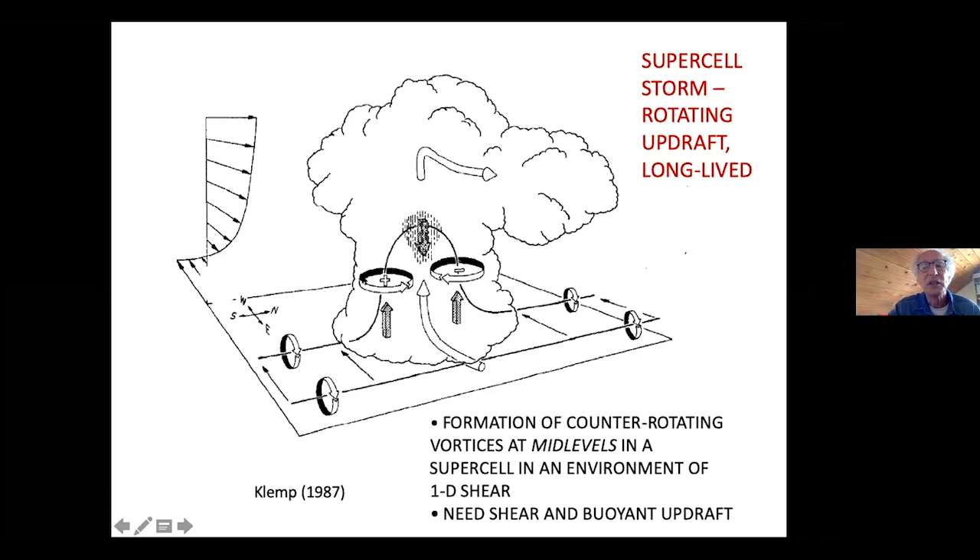One vortex rotates in a counter-clockwise direction — cyclonically in the northern hemisphere — and the opposite over here. Rain falls in between. Underneath each of these two vortices we have regions of low pressure, and because of that low pressure, there's an upward-directed pressure gradient force that triggers new updrafts. The new updrafts cause the storm to split, and the updrafts move normal to the vertical wind shear away from where rain falls out, so the storm is able to last for a long time.